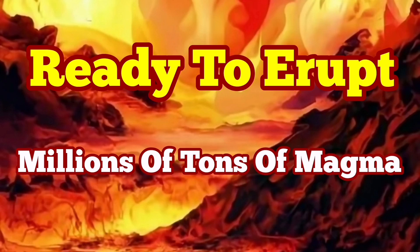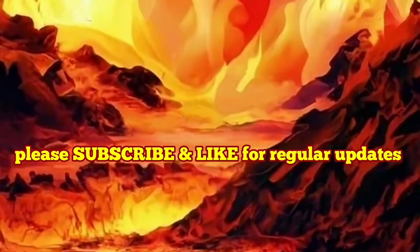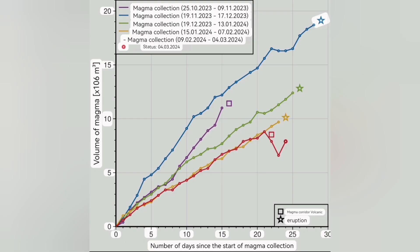This diagram is the most important diagram we had during this series of eruptions in the Svartsengi volcanic system. It shows the days past since the accumulation of the magma under the system, then to the day that it flows laterally and horizontally toward the Sunuka craters. That is the time that the eruption will be close and imminent.